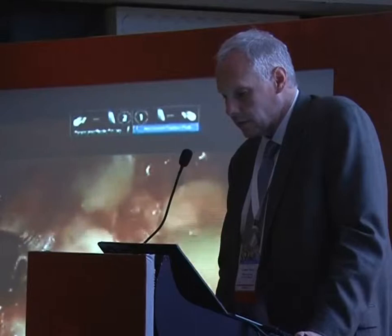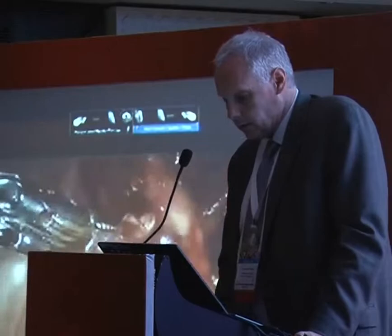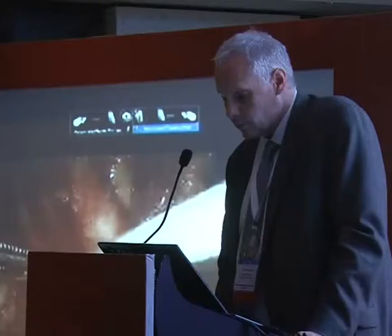The indications for cystectomy are shown here. They're really not any different for a robotic cystectomy in my opinion. We can talk and get the opinion of the panelists about which patients are contraindicated for a robotic cystectomy, but in our hands, there are fewer and fewer.